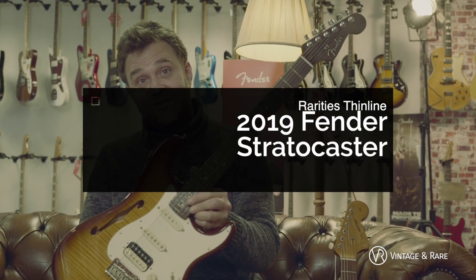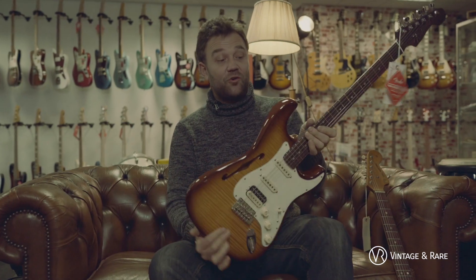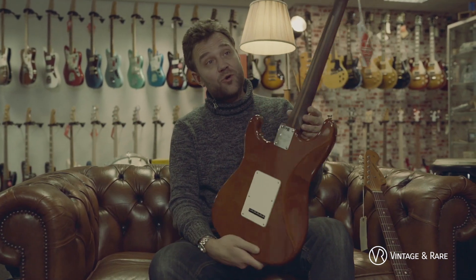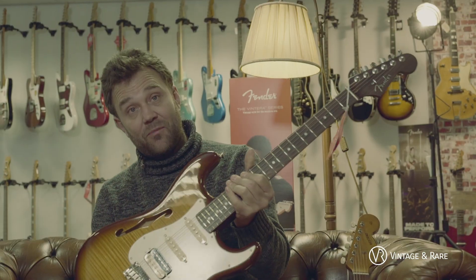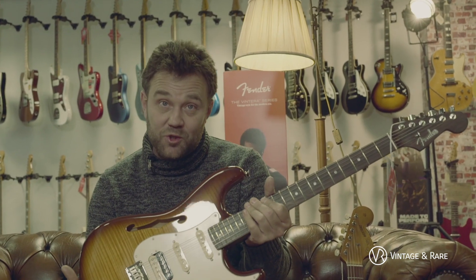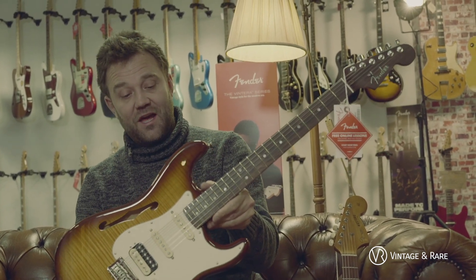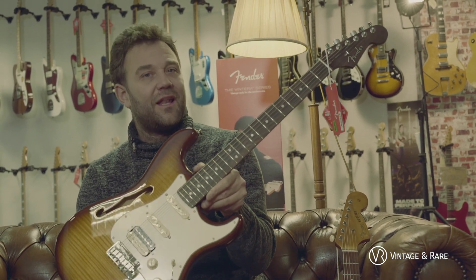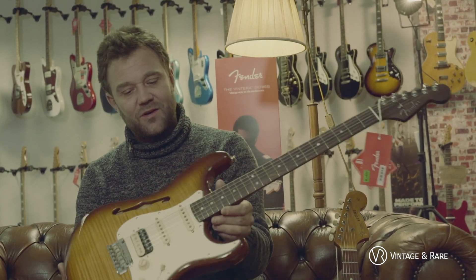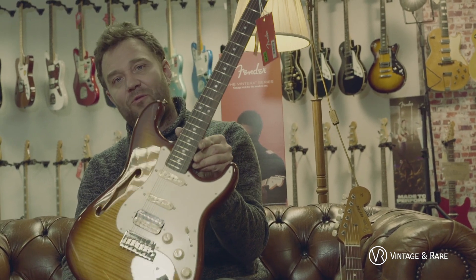Back to Rarities. This is new — this is something Fender does called the Rarities. It's a full rosewood neck and a hollow body Stratocaster. It has a humbucker at the bottom, but you still have an S1 switch to get a humbucker sound in the neck position. We do a lot of new stuff, but we like to have limited models — unique stuff, something you won't find a lot around. Check out this one — a Rarity.